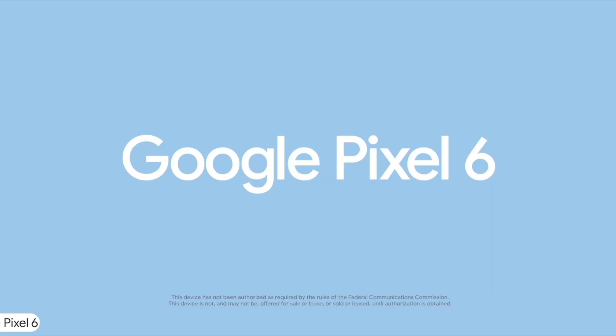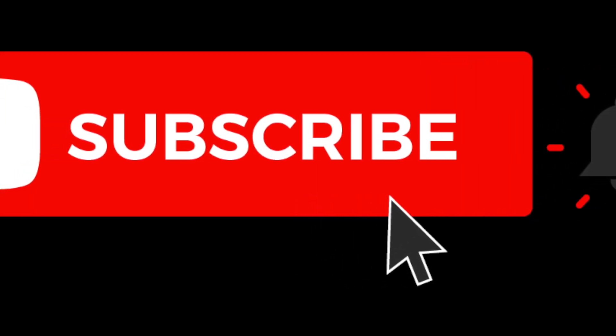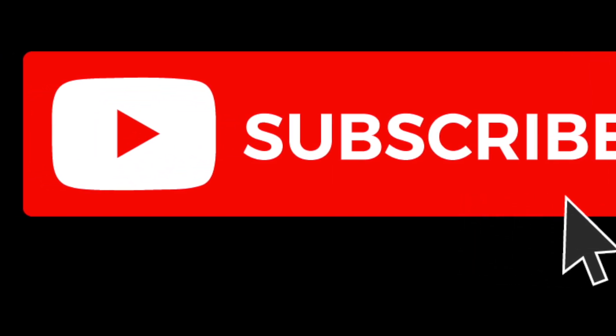Anyways guys, that is it for the video — this was your daily dose of tech. Let me know down in the comments what you think of the Google Pixel 6 and the Tensor chip. If you enjoyed the video, please drop a like and remember to subscribe and help us reach 5,000 subs by the end of the year. Thank you once again for watching, and I'll see you guys in the next one. Peace out.